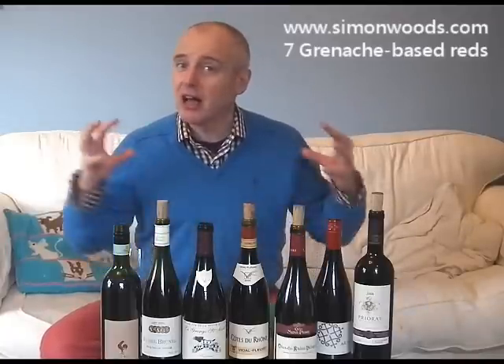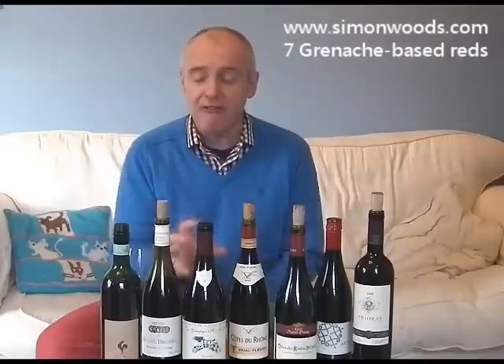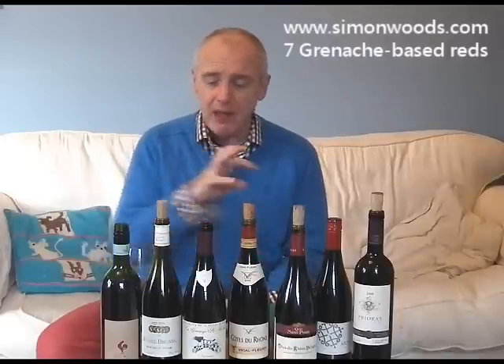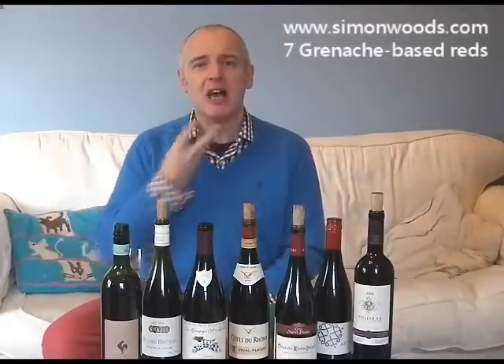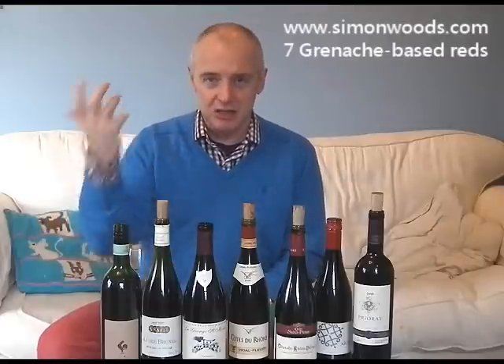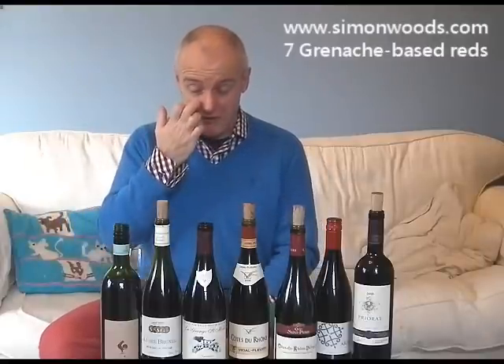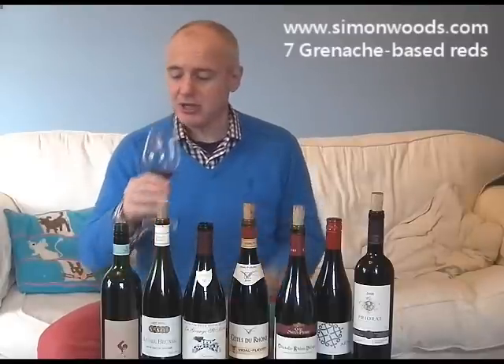A nice mix of heartiness but with freshness too. I wouldn't be surprised to see that still going strong even ten years from now — certainly five years — it feels like it's built to last. The Mourvèdre seems to come through on the finish, adding a slightly gamey earthiness. Not the gaminess associated with wine faults, but I think that's the character of Mourvèdre in this particular soil.